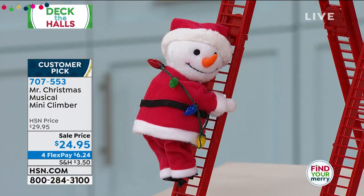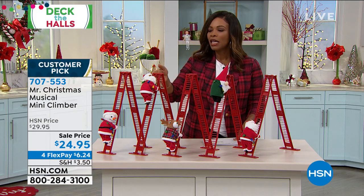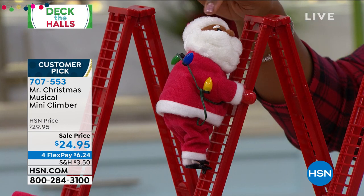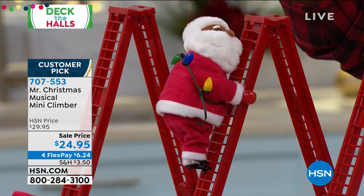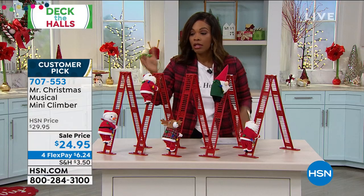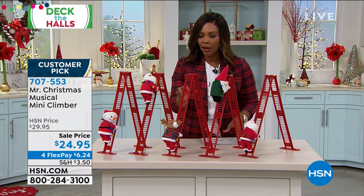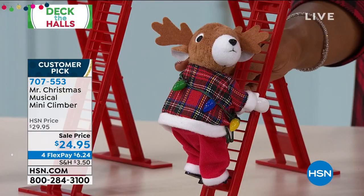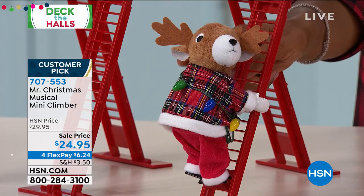This is the snowman — look at that little smile. Only 150 remaining in the snowman. Next to that we have the Santa — this is the African-American Santa and he's climbing. He is all the way up at the top and you can stop them mid-climb or you can just have them climb up and down. The next one is the reindeer. Only 115 left in the reindeer.